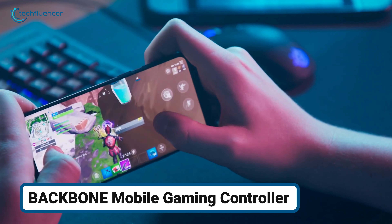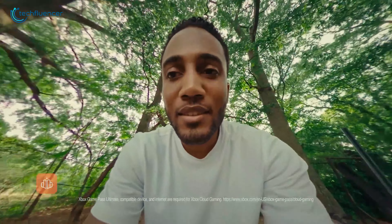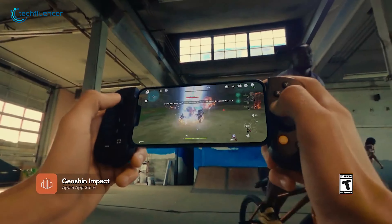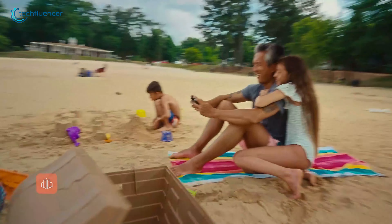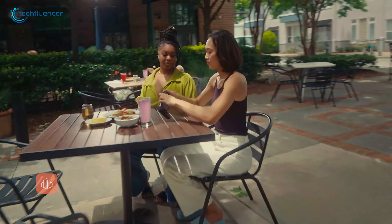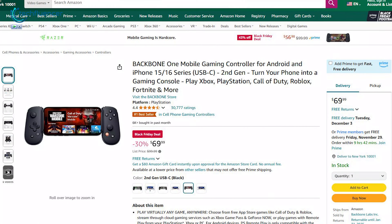Getting sick of clunky touch controls on your phone when gaming? The Backbone Controller solves that problem by providing responsive buttons and a low-latency connection. Compatible with both iOS and Android, it offers customizable buttons and a dedicated app for game discovery and management. You can get this at a 30% discount.